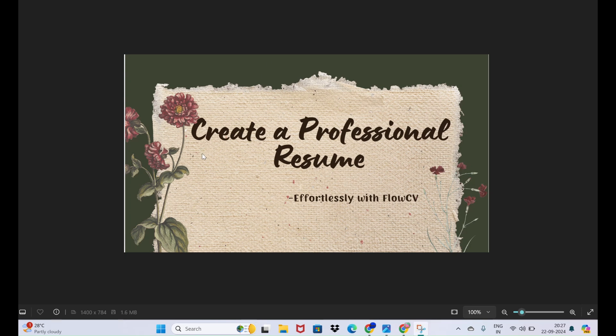Hello everyone, today we are going to see how to create a professional resume effortlessly with FlowCV. FlowCV is specifically designed for creating resumes, offering templates that are optimized for the purpose. You can create resumes on both Canva as well as FlowCV, but FlowCV provides features like adding sections for education, work experience, skills, and many more, and it is ATS friendly.